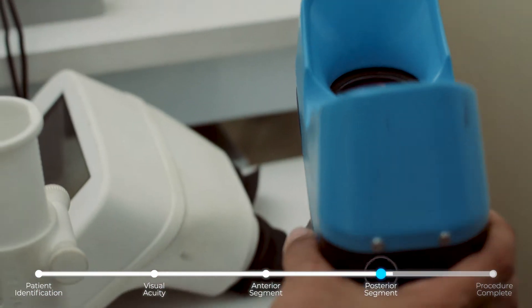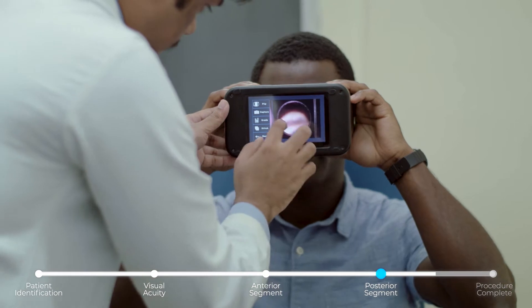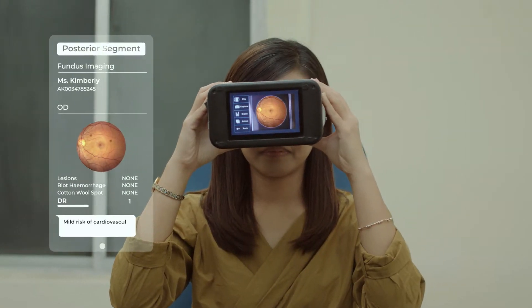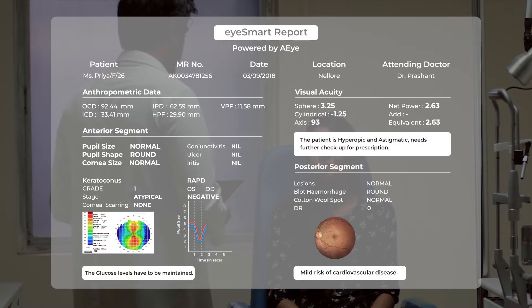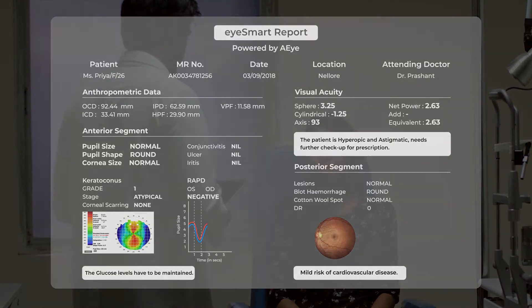This is a clinical decision support system that empowers our colleagues in low resource settings, and helps to scale up our services with much broader coverage.